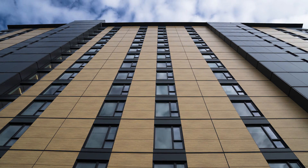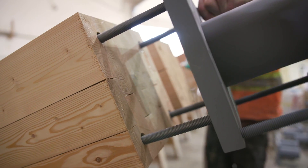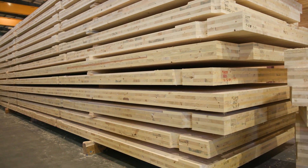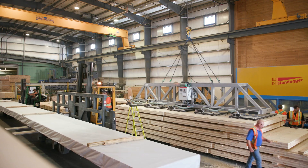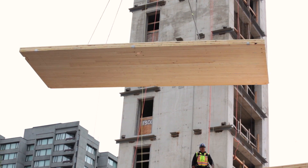StructureLam is providing the structural wood elements for Brock Commons — the glulam columns and the CLT panels — delivering that material at just the right moment. They bring the material right from the truck directly onto the building at exactly the right moment.